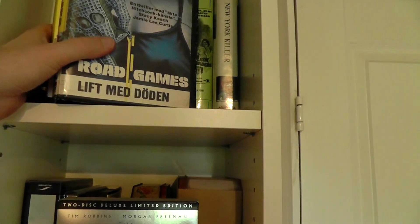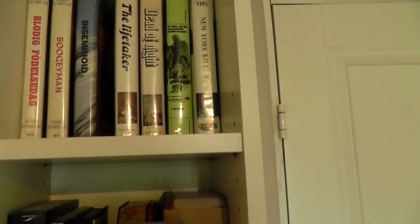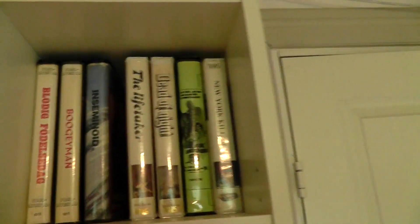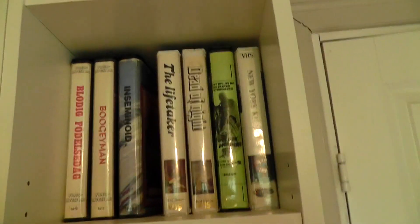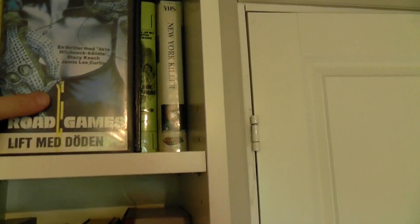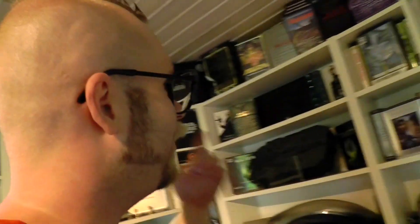And lastly at the top here just some more VHS editions from Sweden. A lot of these were really collectable so I put them up here. They are mostly from the same label. I mainly just threw some stuff up here which I didn't really want at the lower sections, just in case something happened — like a flood or I don't know — just some expensive tapes up out of the way.